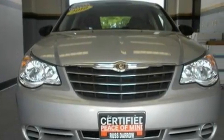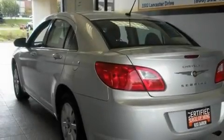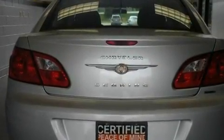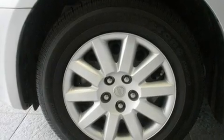Its top features include solar control glass, a split folding rear seat, cruise control, commercial-free satellite radio, a sentry key theft deterrent system, a low tire pressure indicator, disc brakes with an anti-lock braking system, front multi-stage airbags, and a rear window defroster.